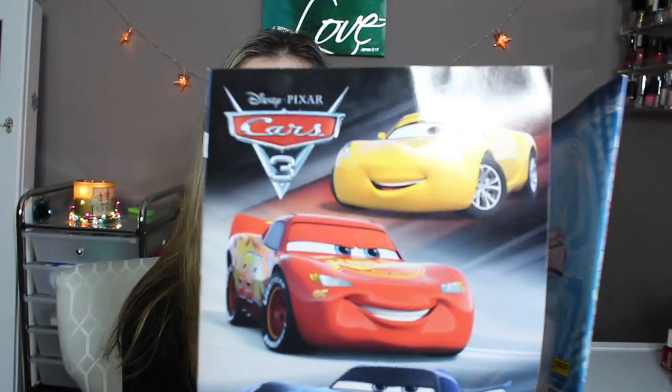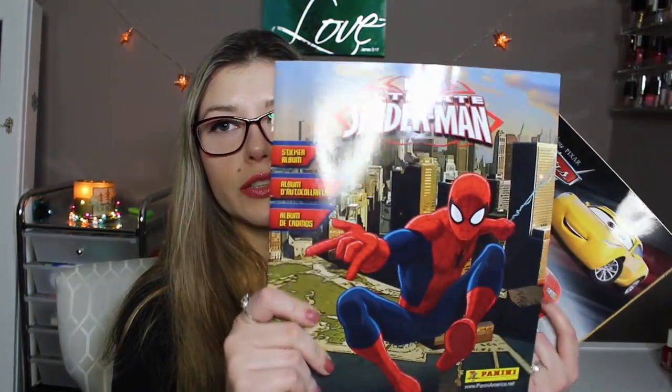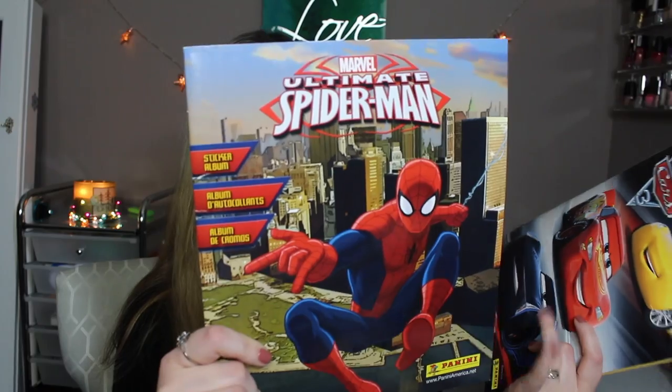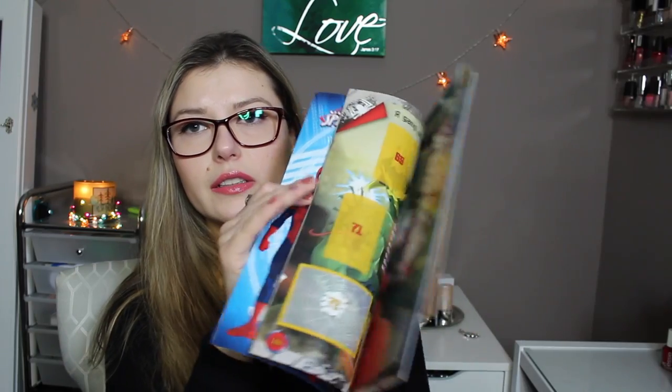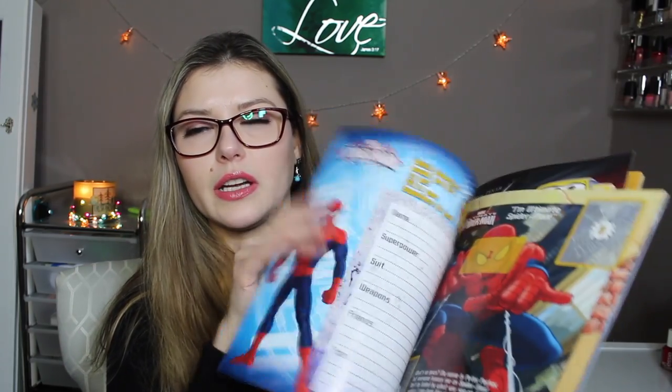Two more books for Danny — these are sticker books. One is Cars, and they sell stickers for these. I didn't find stickers for the Spider-Man one, but he's obsessed with Spider-Man so I got it for him just to look through. I'll see if there's anything online for stickers because that's fun to collect — I used to do that as a kid and really enjoyed it.